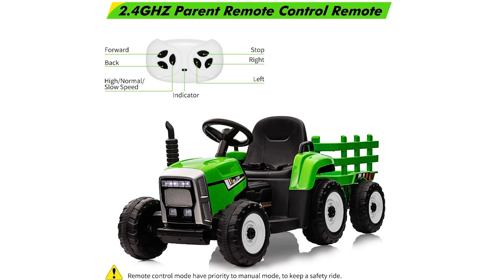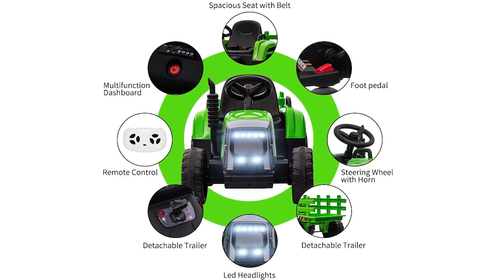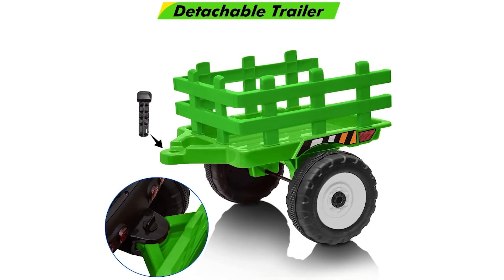This electric tractor is not only designed for excellent performance but also incorporates built-in fun elements. Kids can enjoy music, stories, poems, early education content, realistic engine sounds, and a unique air pressure-driven horn. The USB port and TF card slot allow for MP3 audio playback. Parents can also engage with their children by using the manual and parental control options, allowing for a shared experience.